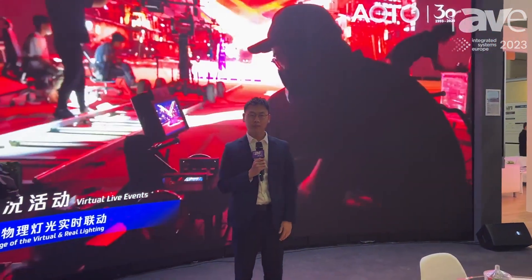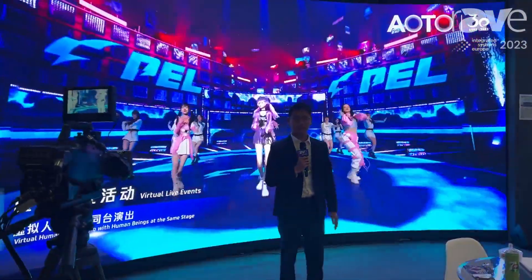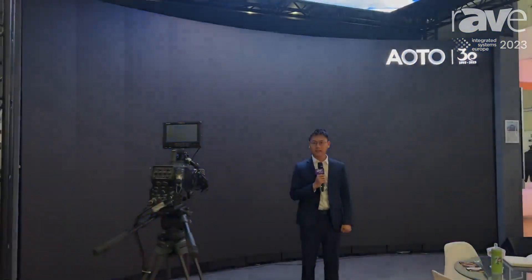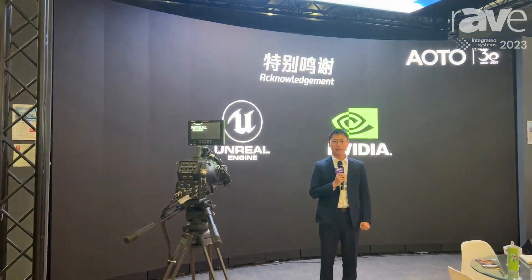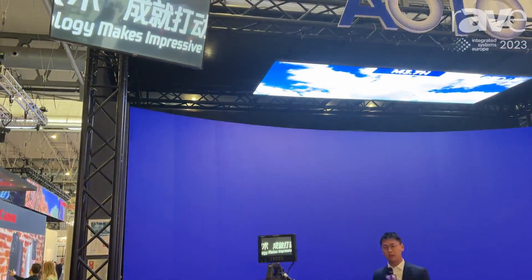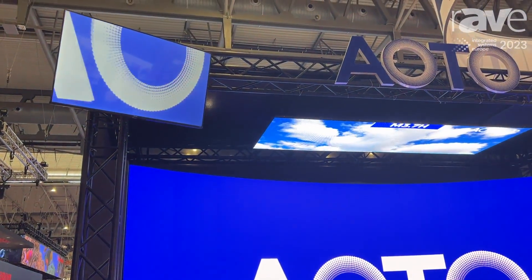I'm in front of Alto VP Studio. At my back is the Alto RM1.5 product with MiniLand technology, 1.5mm. It is awarded with the RIC Good Design Award, with very high contrast ratio and high refresh rate.